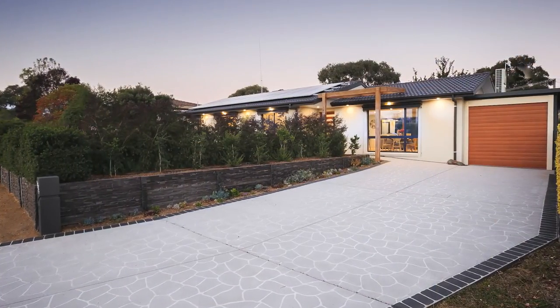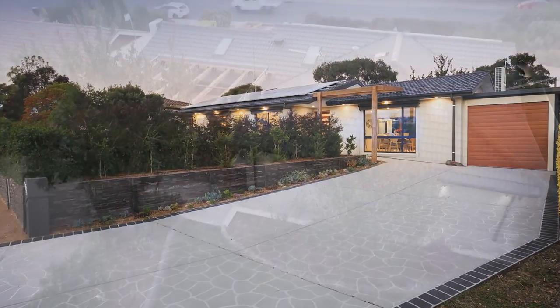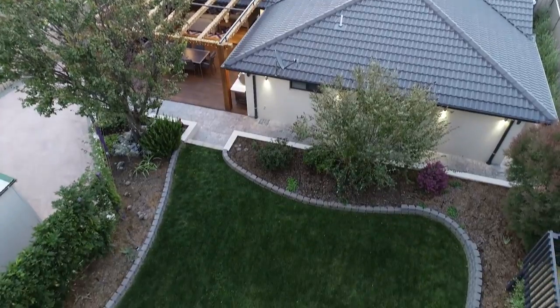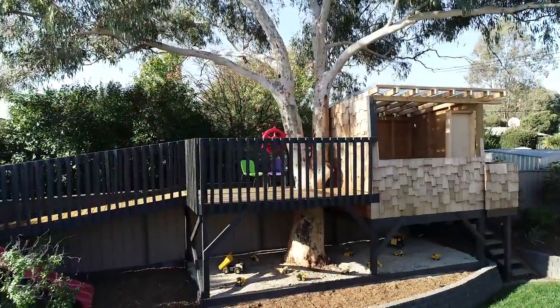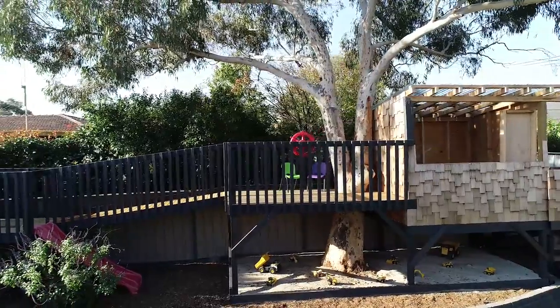The huge four-car garage at the back is the ultimate man cave, and all of the lawns and gardens have irrigation throughout. And the kids are gonna go crazy on this treehouse.